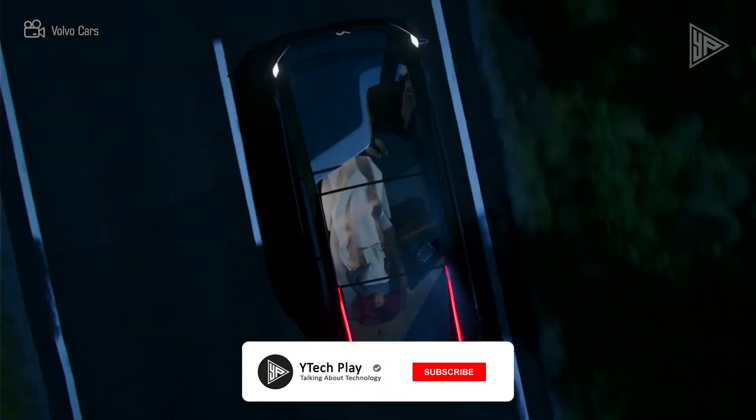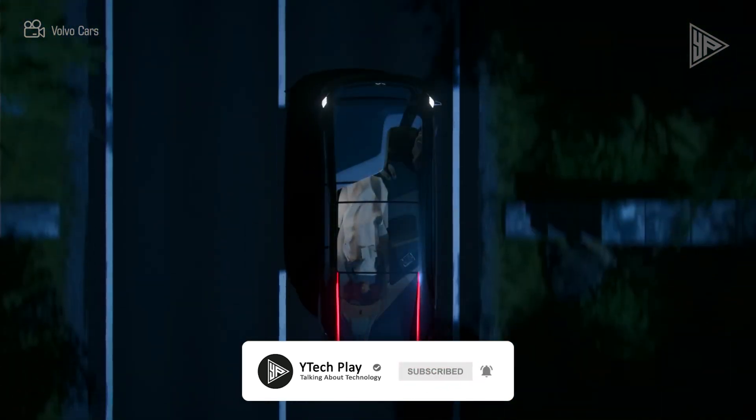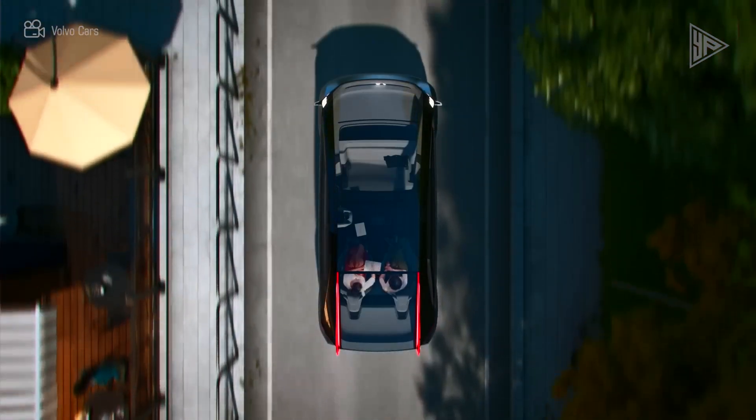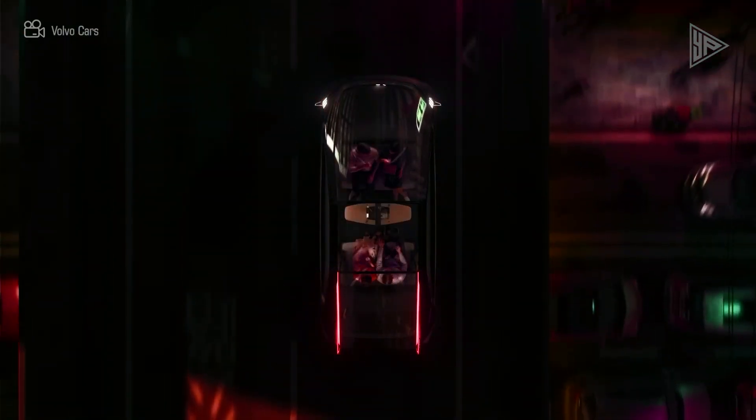The 360C promises to transform urban mobility by providing a connected, comfortable, and sustainable travel experience. It offers a comprehensive vision of a connected, safe, autonomous, and electrified future, which can give Volvo cars new growth opportunities.